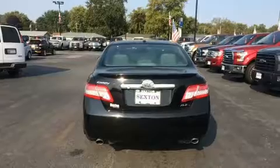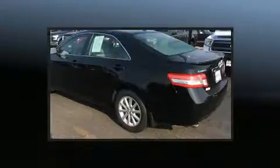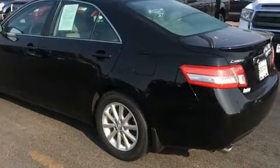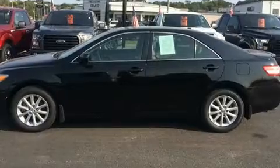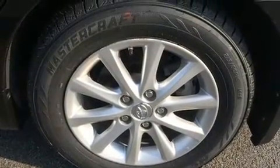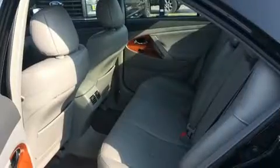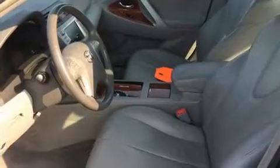Toyota prioritized practicality, efficiency, and style by including a tachometer, a built-in garage door transmitter, power front seats, heated door mirrors, and a power moonroof that opens up the cabin to the natural environment. Features such as automatic climate control and leather upholstery prove that economical transportation does not need to be sparsely equipped.